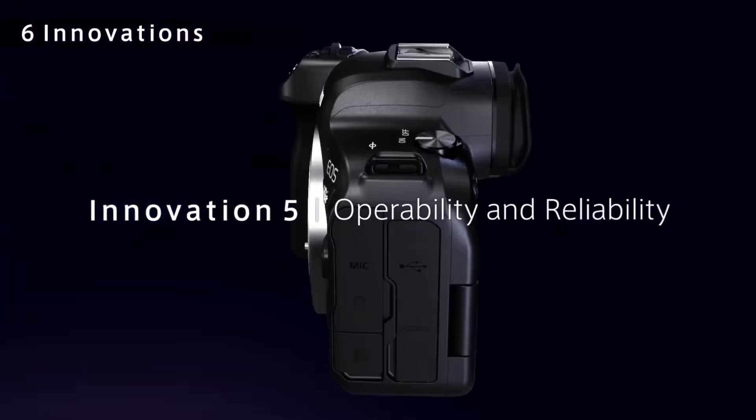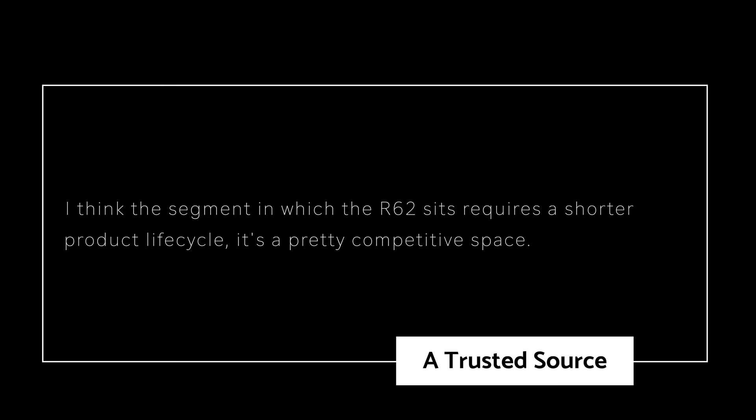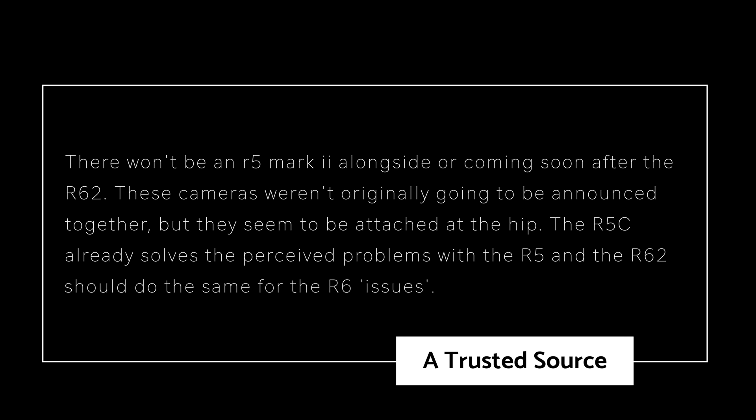But that doesn't really help us with the Canon EOS R6 — it's a new product segment for Canon, and if we look at that DSLR chart, there really isn't any natural carryover from the DSLR period. A longtime trusted source told me: I think the segment in which the Canon EOS R6 Mark II sits requires a shorter product lifecycle — it's a pretty competitive space. And speaking specifically to the Canon R5, he said there won't be a Canon R5 Mark II alongside or coming soon after the Canon EOS R6 Mark II.